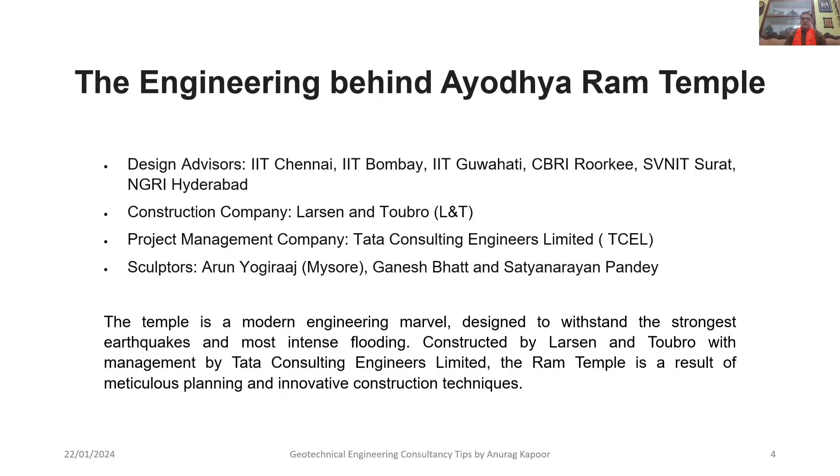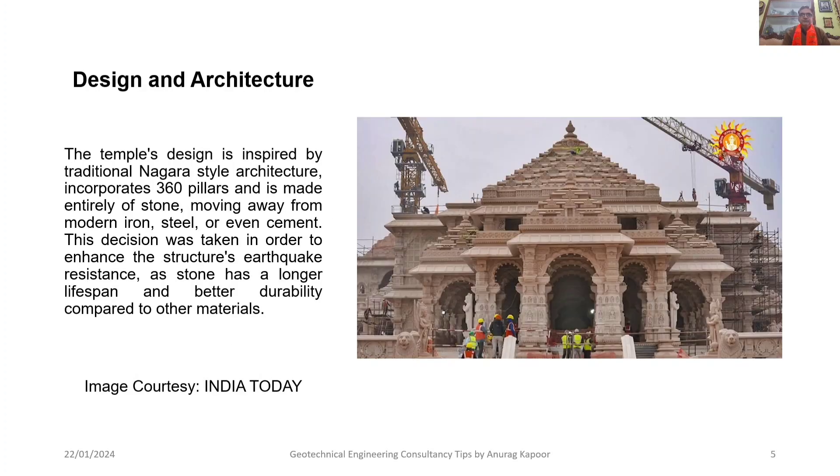The temple is a modern engineering marvel designed to withstand the strongest earthquakes and even the most intense flooding, constructed by Larson and Toubro with management by Tata Consulting Engineers Ltd. The Ram Temple is a result of meticulous planning and innovative construction techniques. The temple's design is inspired by traditional Nagara-style architecture, incorporating 360 pillars in its construction, and is made entirely of stone, moving away from modern iron, steel, and cement. This decision was taken to enhance the structure's earthquake resistance, as stone has a longer lifespan and better durability.